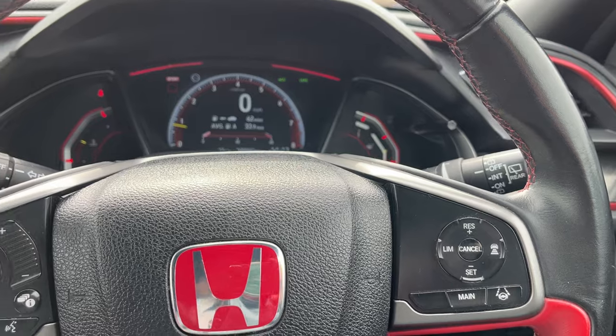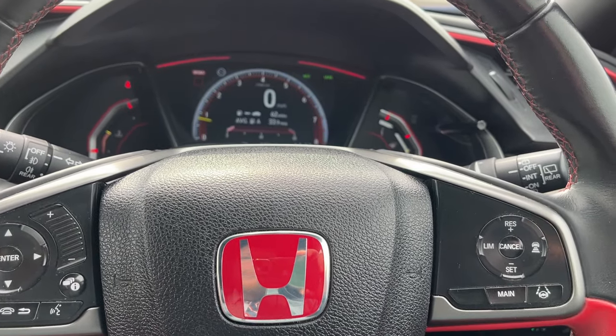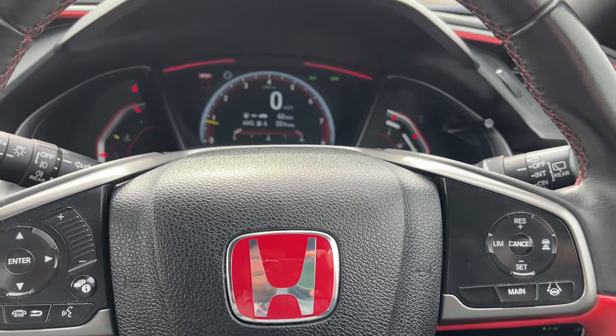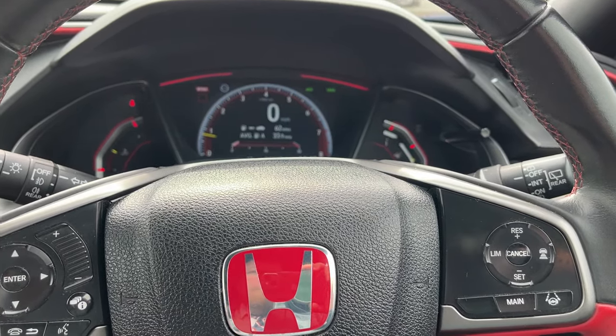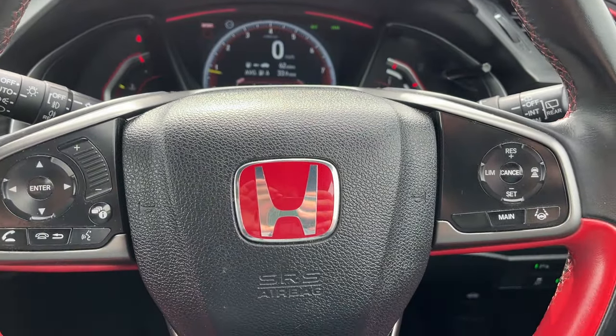If you want any more information on this car or a more personalised video, please don't hesitate to give us a call. If you've seen the video on YouTube and there's anything I've missed, please don't hesitate to give us a like and a follow — you'll also be able to see future cars down here in our store. Thank you, bye now.